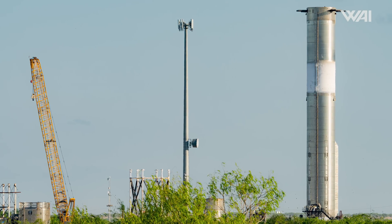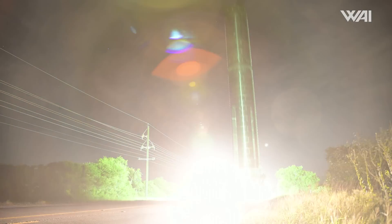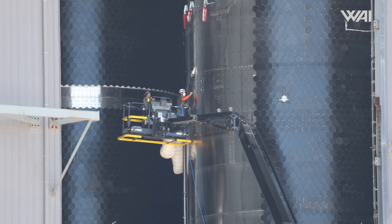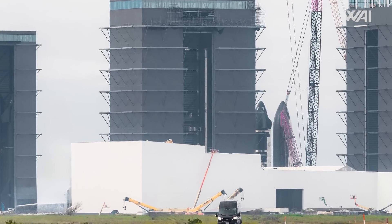A year after its inception, it was transported to Massey's test site for some cryogenic testing, before being rolled back to the rocket garden. It wasn't until September that it returned to Massey's for another round of testing, this time involving Raptor thrust simulators. Surviving four cryogenic tests in total, Booster 10 was moved back to the mega bay for engine installation. Fast forward two months, and on December 4th, our Starbase photographer John Cargile documented the installation of the metal ring atop this Super Heavy.